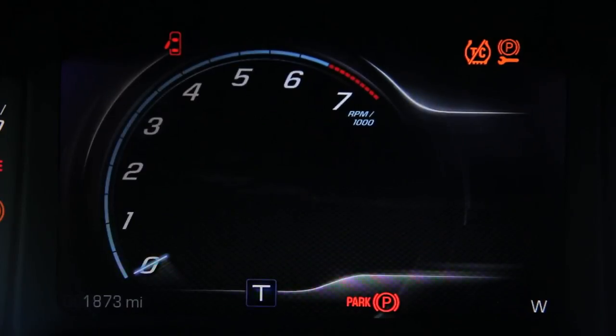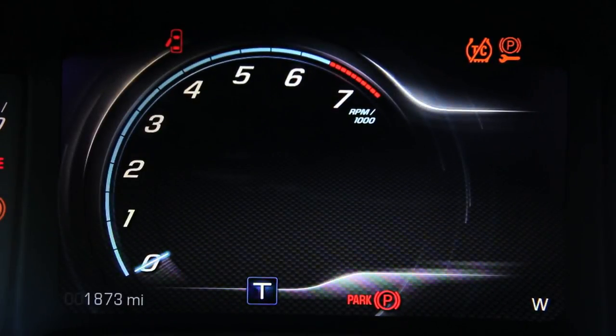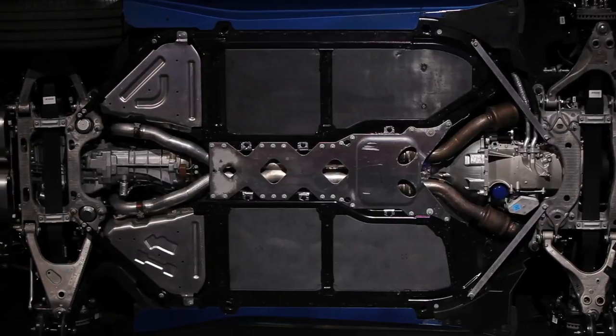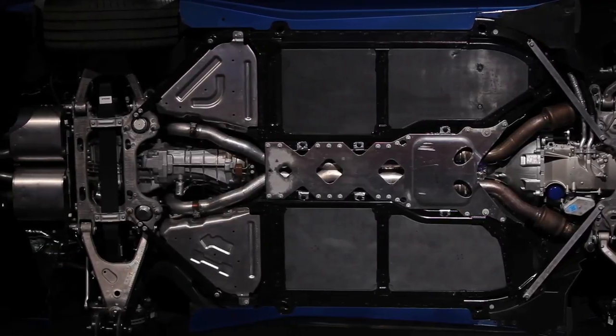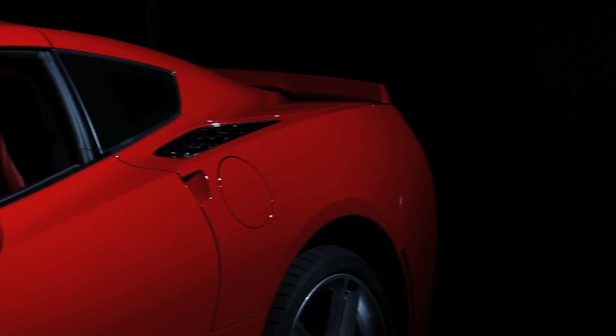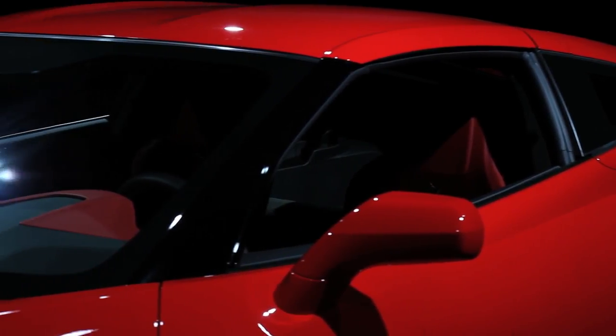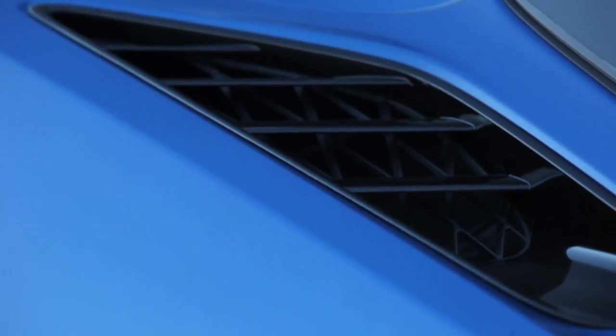When we say all-new, we truly mean it from the ground on up. The chassis itself is aluminum, bonded and welded, and is 50% stiffer and 100 pounds lighter than the C6. The new body is stunning and as slippery as they come, now integrating cooling ducts into the exterior in a way normally reserved for top-tier exotics and race cars.